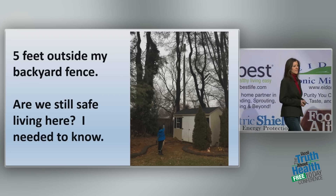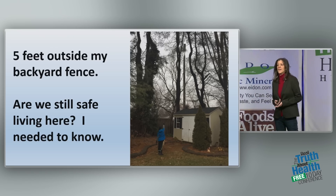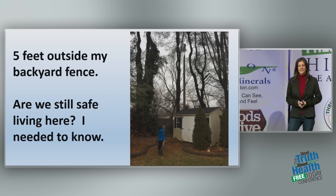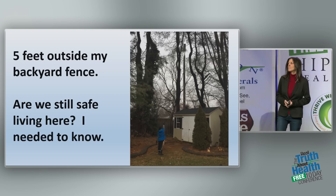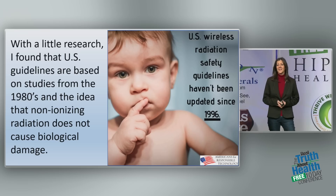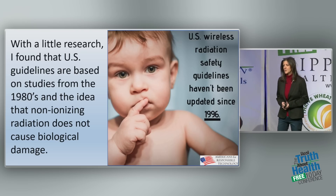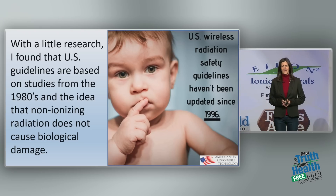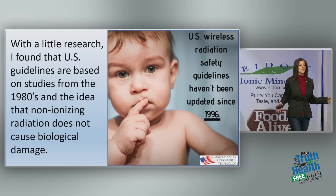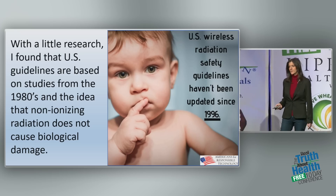It made me feel better for a minute, but then I did a little research and found that FCC compliance does not equate with safety. Our guidelines come from the 1996 Telecommunications Act, written in 1996, based on research from the 1980s. Our guidelines are antiquated, and they're based on the idea that non-ionizing radiation does not cause biological damage — which couldn't be farther from the truth.